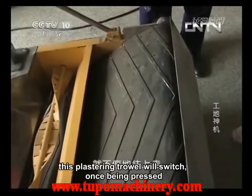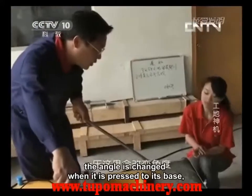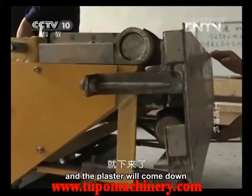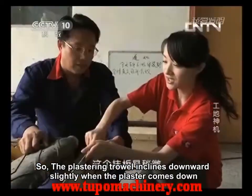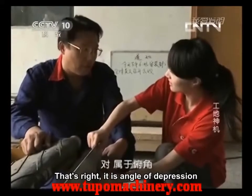This plastering trowel will switch once being pressed. The angle is changed when it is pressed to its base, and the plaster will come down. So the plastering trowel inclines downward slightly — at an angle of depression — when the plaster comes down.